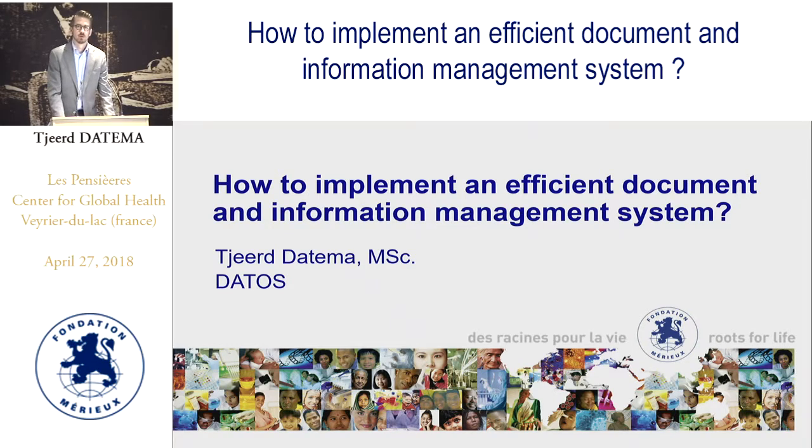Hello everybody, my name is Thierr Datema. I work at DEDOS and Fondation Medieux has invited me to do a webcast on how to implement an efficient document and information management system.